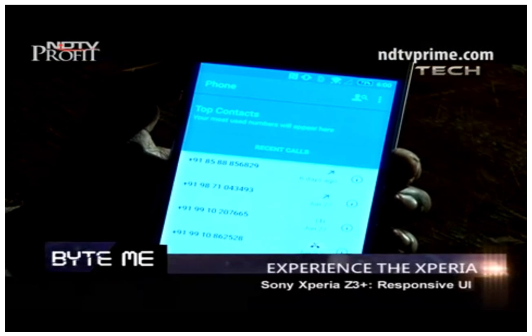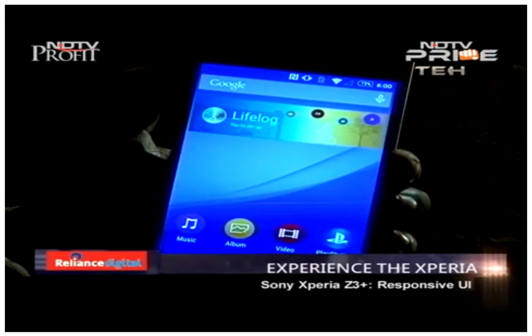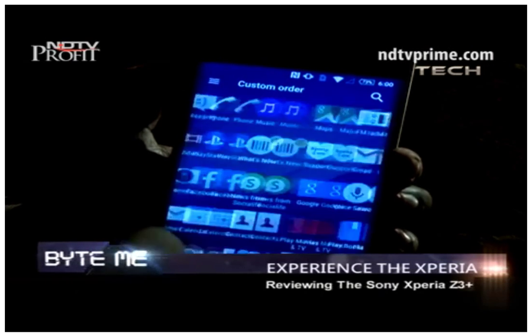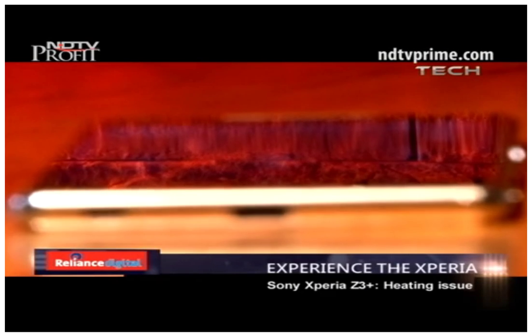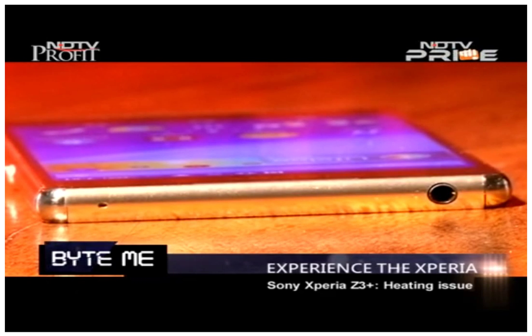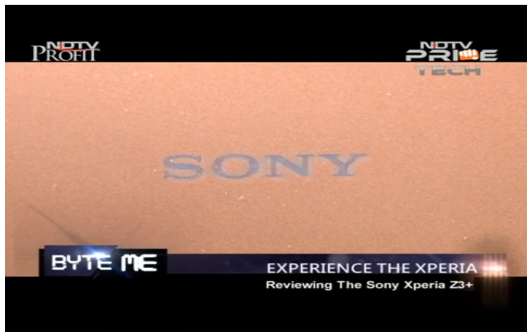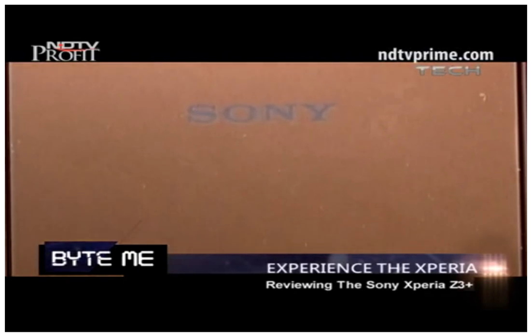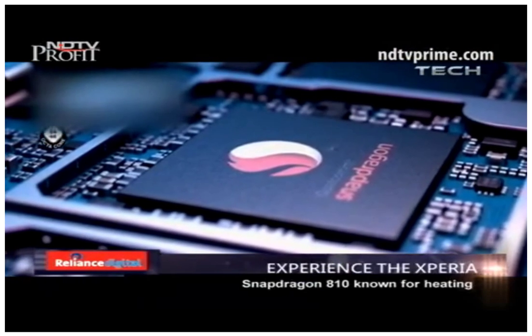Sony has worked on the UI to ensure you get the responsiveness you should expect, and even when the phone is loaded with heavy software and applications, it remains responsive and smooth. However, one thing that creates a bottleneck in overall performance is heating. The phone heats up especially when playing high-definition games. In day-to-day usage it heats up moderately, which does annoy you — particularly because the glass back and front transfer heat more noticeably. This is due to the Snapdragon 810 hardware, which is known for heating.